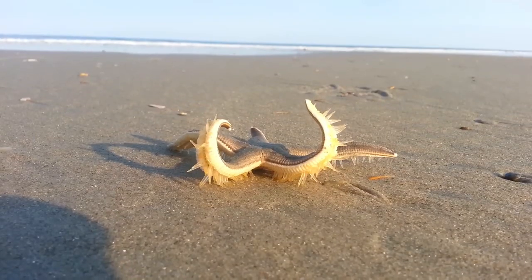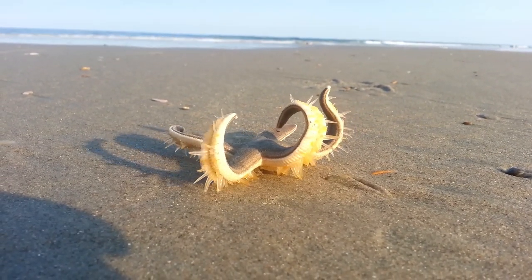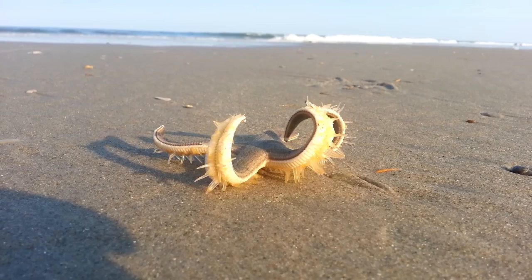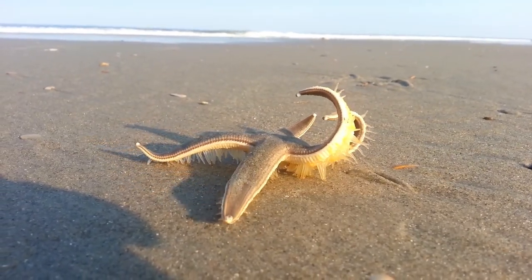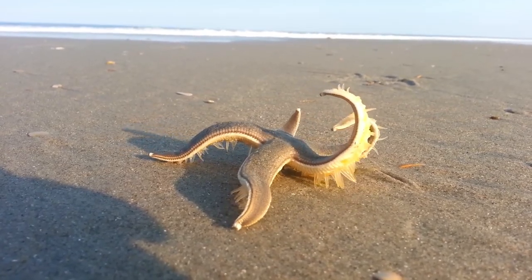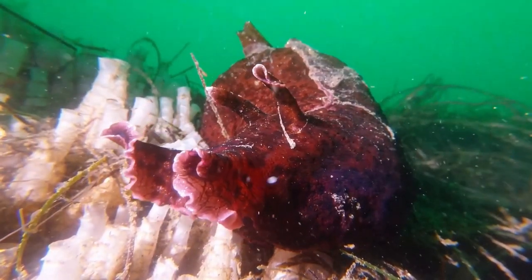Starfish. Also known as the sea star, the starfish has thousands of tiny feet on the underside of its body that it uses to move around. While you may think thousands of feet would make you fast, some species of starfish only move one yard per minute.